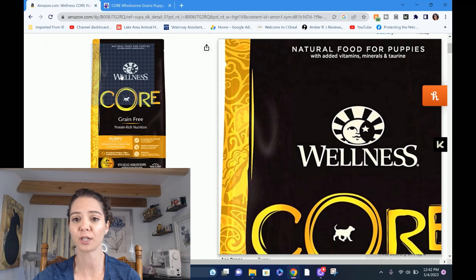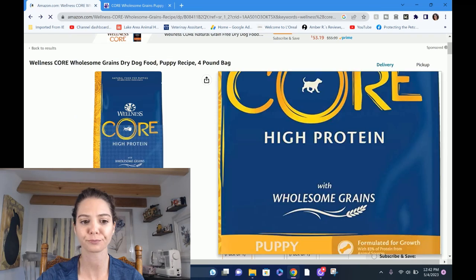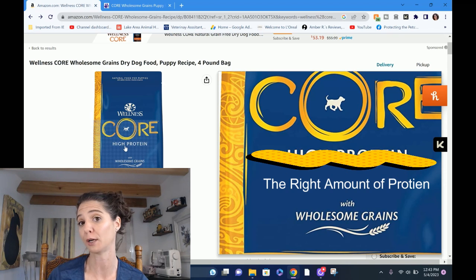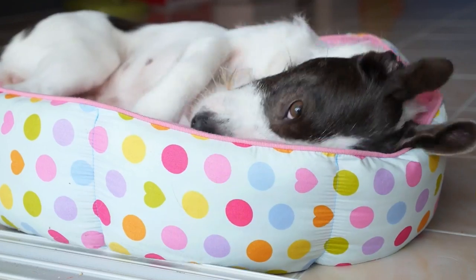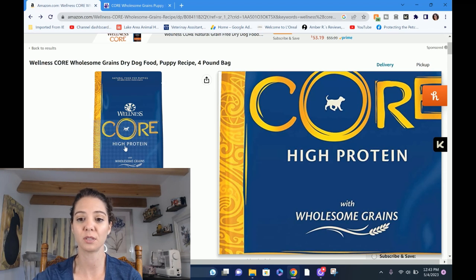Let's finish going through the marketing on the front of the bag. We already talked about the grain free thing. 'High protein' — to me that's also a marketing term. What would be ideal on a package, if you were marketing to me specifically, would be 'appropriate protein' or 'the right amount of protein.' High protein just screams excess. But they know people have this idea that dogs are carnivores, they're wolves, they need all this protein — so that verbiage draws you in, when really they should be focusing on appropriate protein.